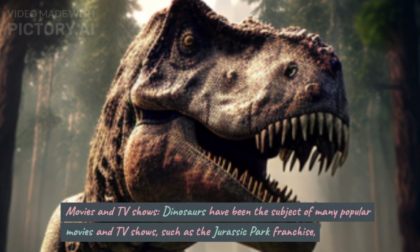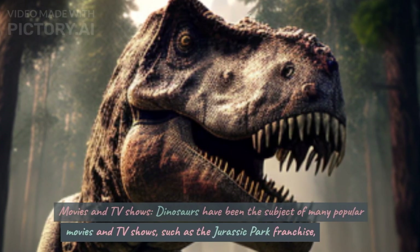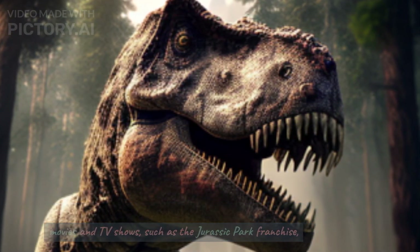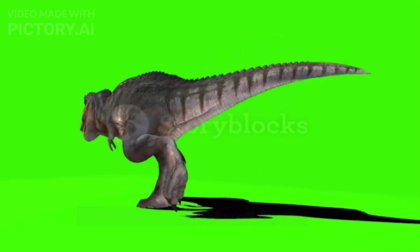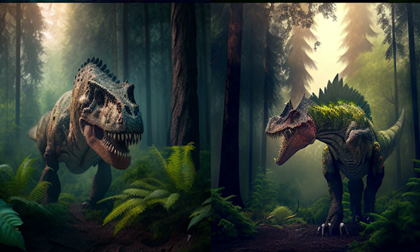Movies and TV Shows. Dinosaurs have been the subject of many popular movies and TV shows, such as the Jurassic Park franchise, The Land Before Time, and Walking with Dinosaurs. These portrayals of dinosaurs have contributed to their enduring popularity in popular culture.